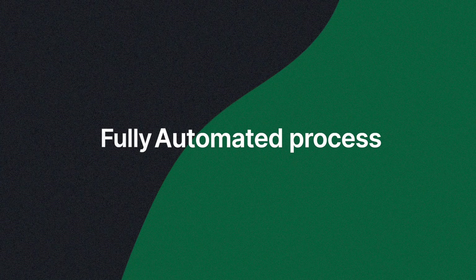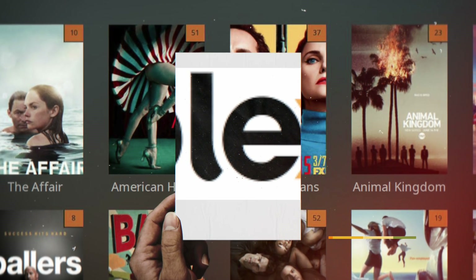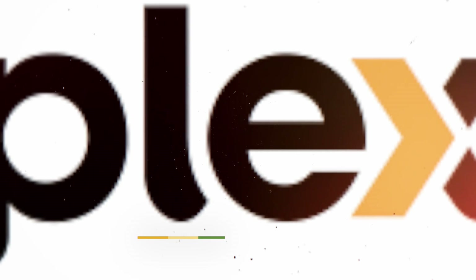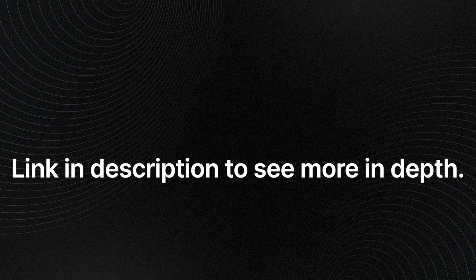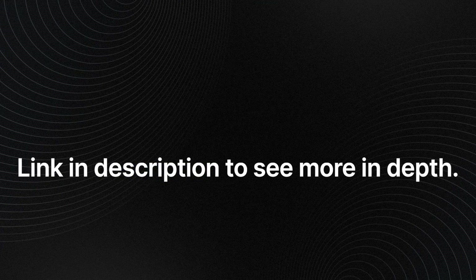If you want to set it up yourself to get new movies, you can see all of that on the website — it gets very technical and you're better off reading it than watching a video. If you just want a Plex share or want to see how the torrenting thing works, we cover all of that on the site. Just make sure you don't commit copyright infringement — we don't advise that. The link is in the description.